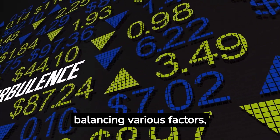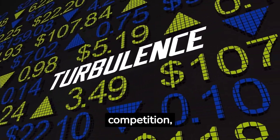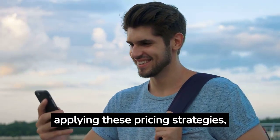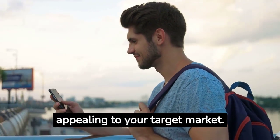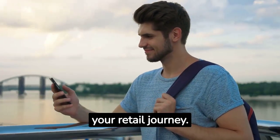Pricing is an art that requires balancing various factors, including cost, competition, customer perception, and market dynamics. By understanding and applying these pricing strategies, you can optimize your profitability while appealing to your target market. Keep these principles in mind as you navigate your retail journey. Thank you.